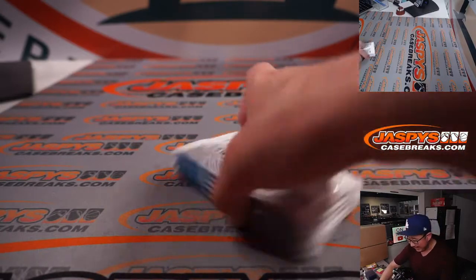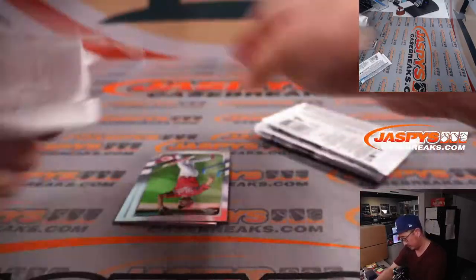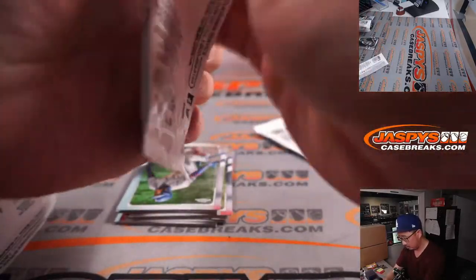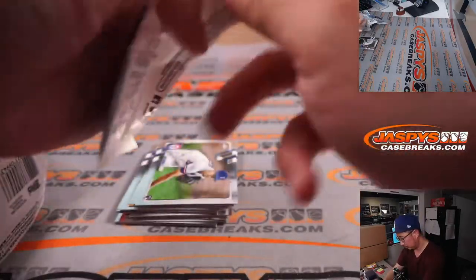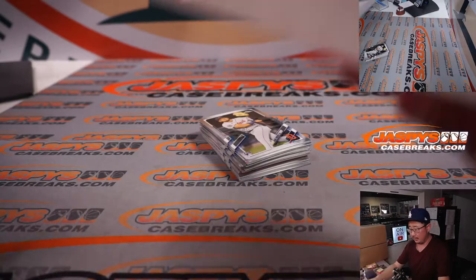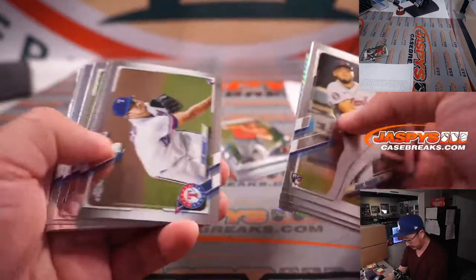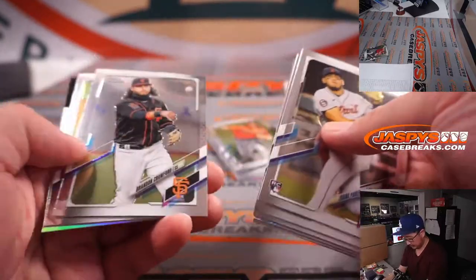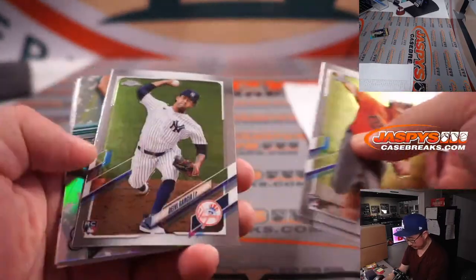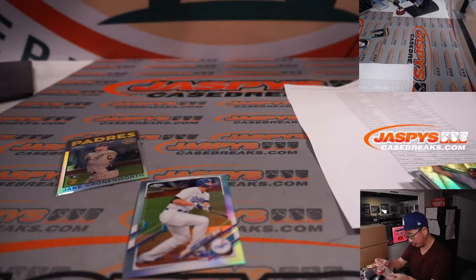Extra thick plastic because it's a retail product. There's the final printout, hot off the presses. And an autograph — wow, the rare autograph out of the hanger box. That's Taylor Jones, rookie auto for Houston.